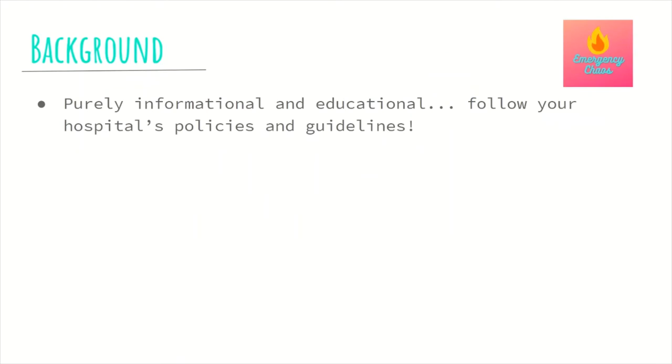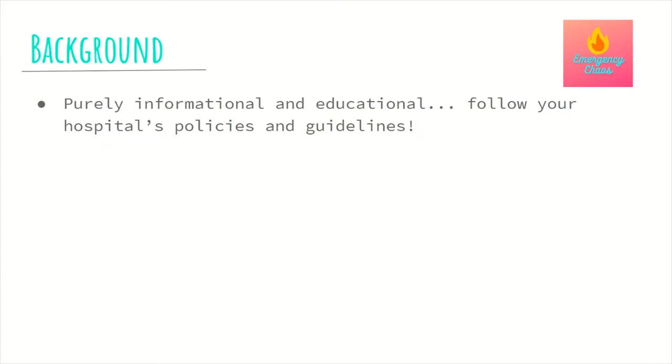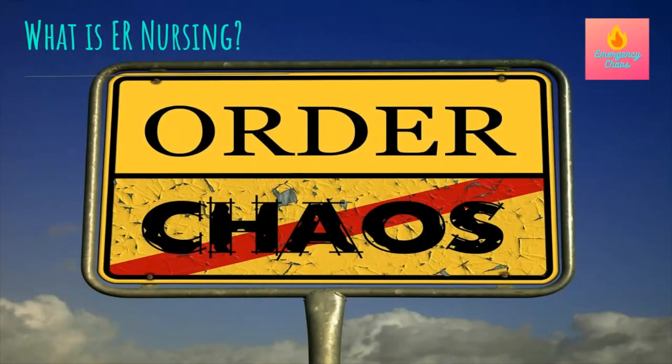Just a super quick background before we get started: this is purely informational and educational. So follow your hospital's policies and guidelines and listen to what your preceptor says. What is ER nursing? Keep it simple — it's fun, it's chaotic. It can be draining at times, but it is definitely worth it at the end of the day.